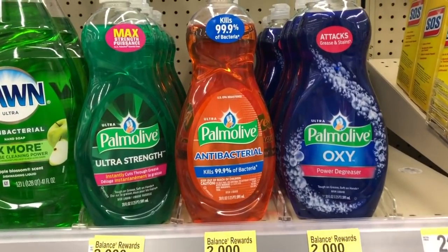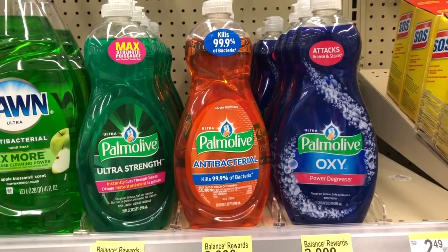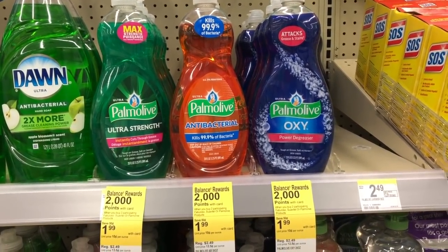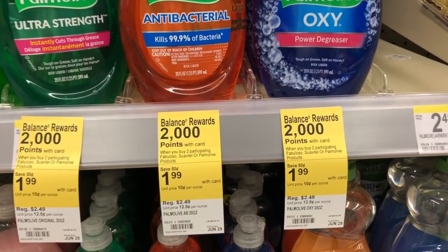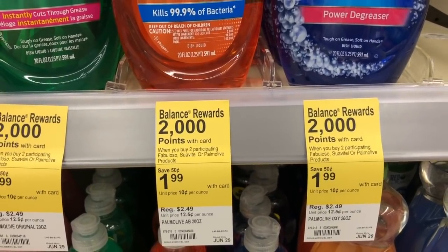This is a deal we've been having all month but it's still going on: Palmolive — buy two for $1.99, and once you buy two, you can use 50-cent-off-one coupons and get 2,000 points back. Really good deal. Fabuloso and Suavitel are part of the same deal as well.